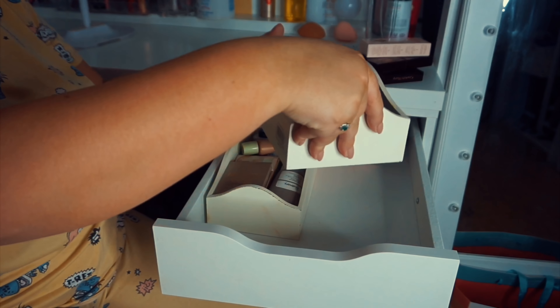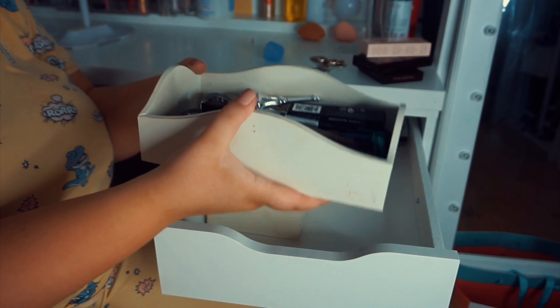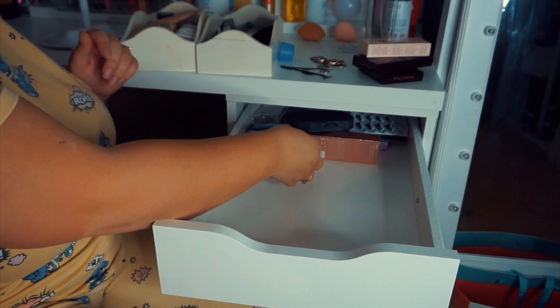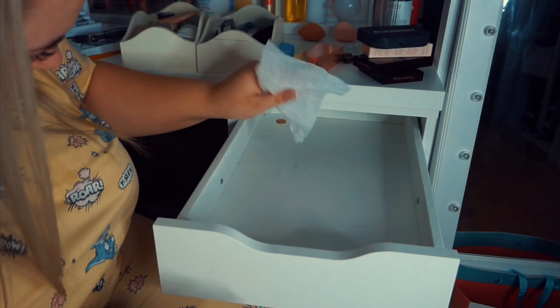Why have I got cold and flu tablets in here? This isn't my medication drawer, this is meant to be a makeup drawer. I actually got these little storage holders from Home Bargains if anybody's interested. I'm pulling these out of the drawer - look at that, I've got bloody eyelashes just stuck at the bottom - just a bit filthy.